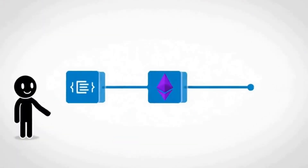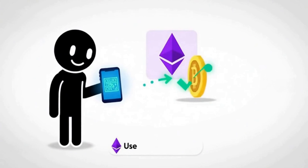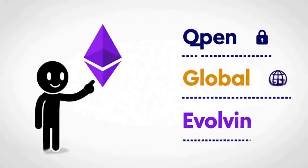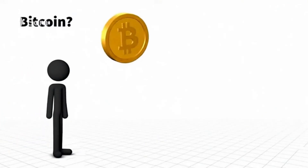Ethereum is more than digital money. It's a programmable blockchain where code lives right on the chain. Thousands of independent nodes keep it running around the world. You use Ether, its native coin, to pay for transactions that unlocks decentralized apps, games and more.